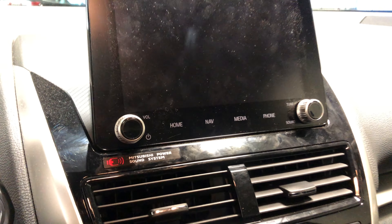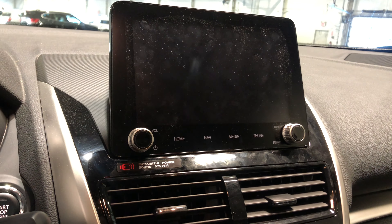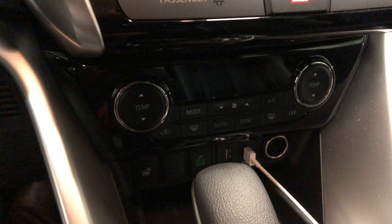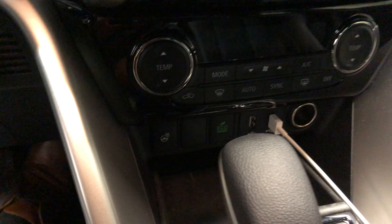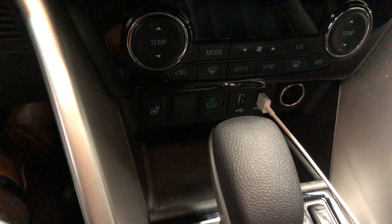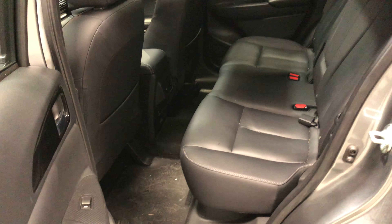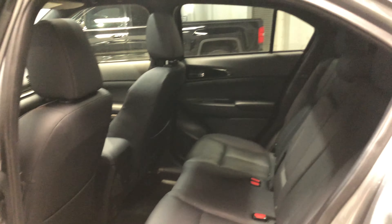You can link your phone to the system, giving you access to all your contacts, messages, GPS, and music. You also get all your climate controls, a heated steering wheel, and USB ports. Looking up top, there's a sunroof and moonroof, which is great for sunny days. In the back there's lots of leg room and head clearance, and passengers can recline the second-row seats for extra comfort on longer drives.